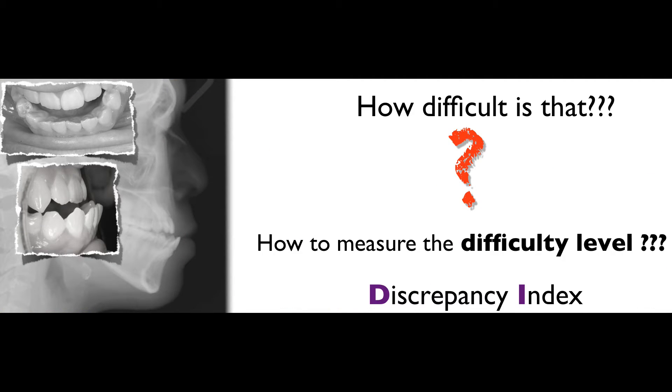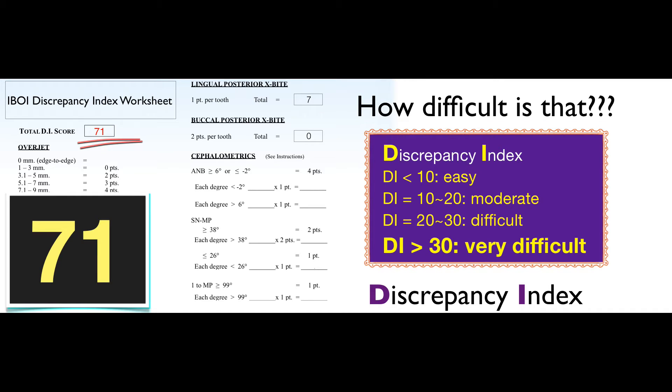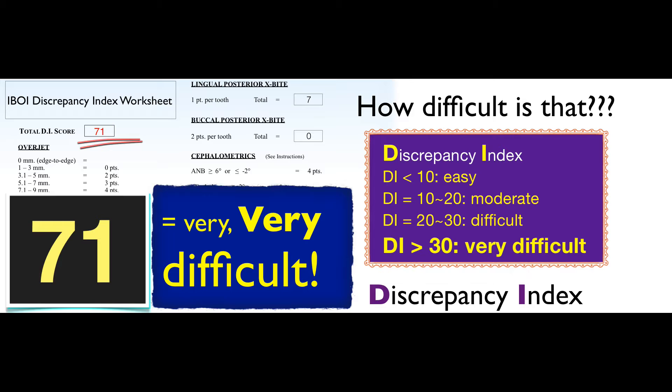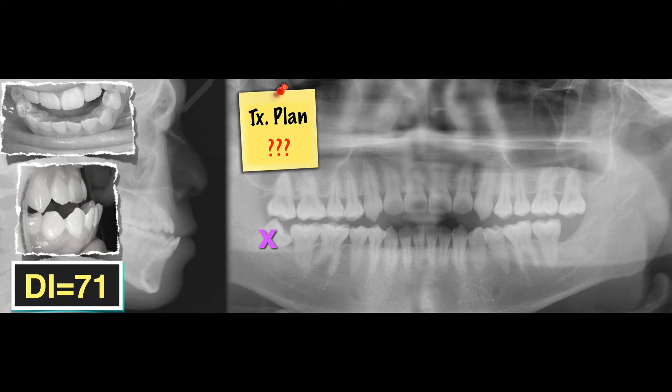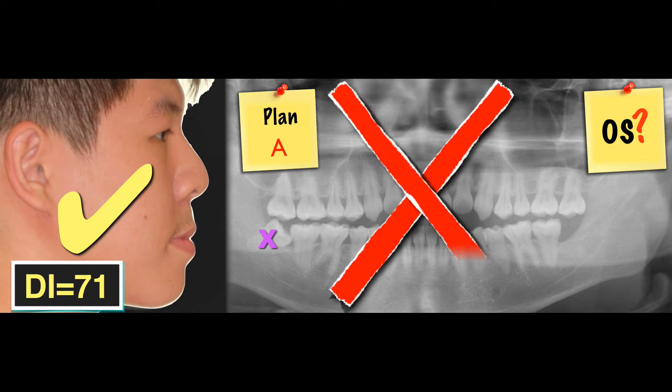One way to measure difficulty level would be to use the Discrepancy Index. For a DI score over 30, it's considered very difficult. For this case, we are looking at 71 — which is very, very difficult. So what would be your treatment plan? Most people will agree to extract the wisdom teeth because they are partially impacted. Plan number one: oral surgery. But for a good profile, we don't want oral surgery.